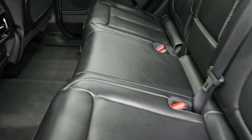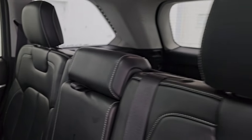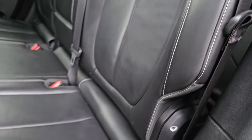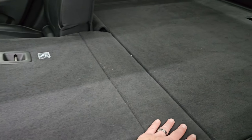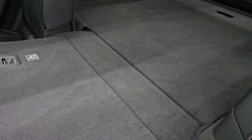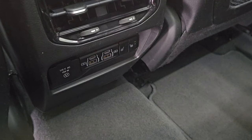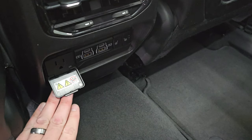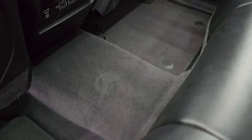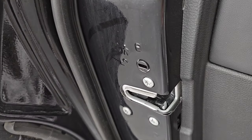Back seats are in fantastic condition, no rips or tears. They are heated on the outboard sides. Seats fold down really nice and flat, great if you need to haul extra stuff. You get cup holders back here as well, plus USB and USB-C jacks, heated seat buttons, and a 115-volt 150-watt plug-in. Rear air vents and factory floor mats and carpeting are in nice shape, with wood grain trim and child safety locks on the back doors.